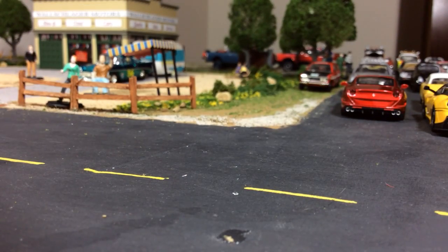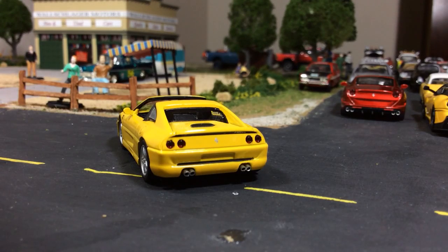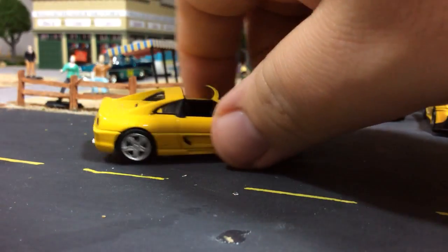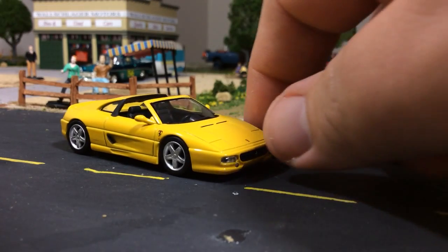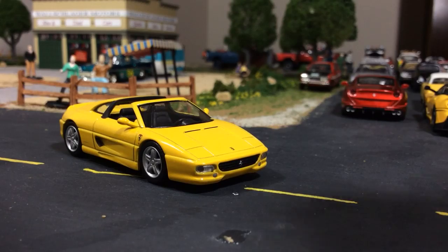Let's do another Ferrari — the F355 GTS. They did an amazing job on this casting; it's one of my favorite Ferraris that they make. The thing looks sweet. I was going to use the turntable for this video but then thought — I haven't done a Kyosho video with the street view in all the videos I've done — so I figured I'd do that. Look at how awesome that thing looks.